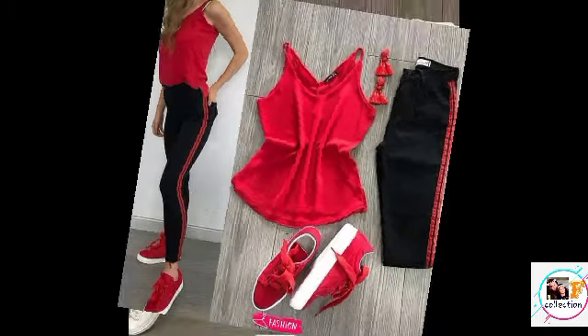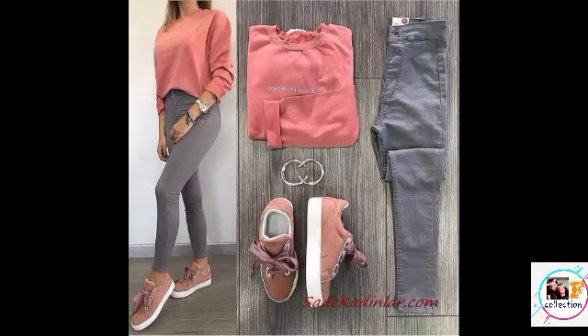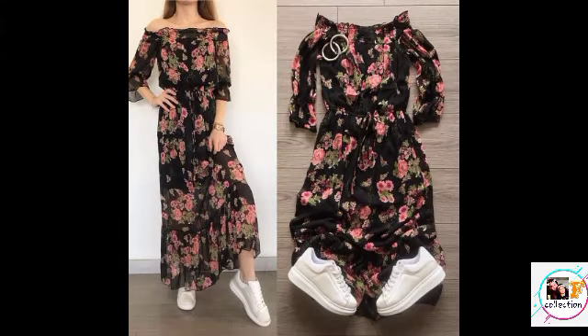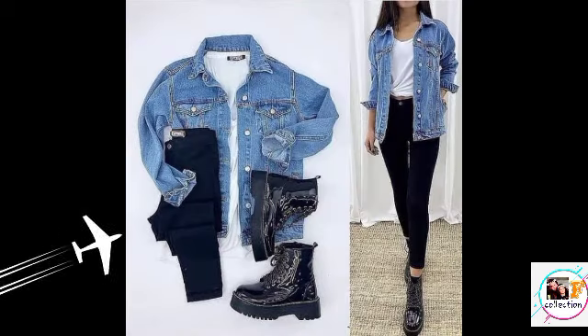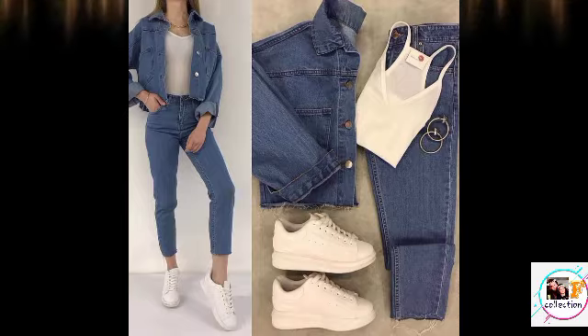As you know, today we have taken different types of western dress sets. Here are different types of western dresses as you can see on the screen. You can create this type of outfit and look which makes a very stylish look. We have one-piece western dresses and jeans and t-shirt. If you add jeans and t-shirt, you can also add a jacket, which you can see on the screen, in different colors.